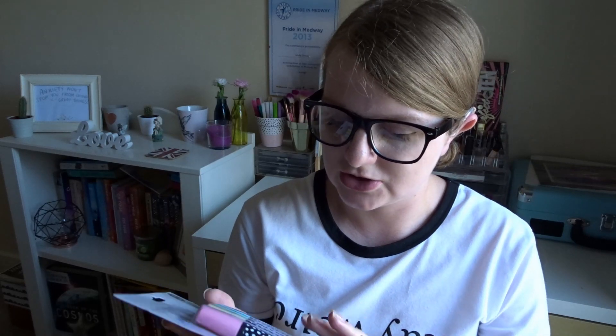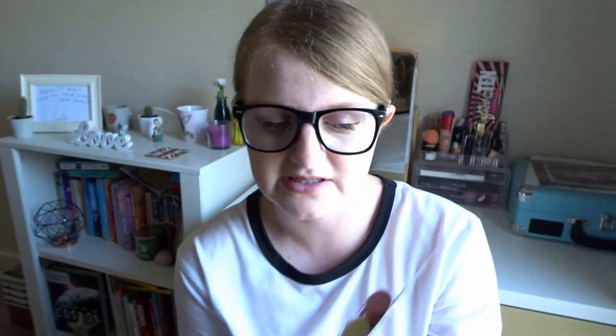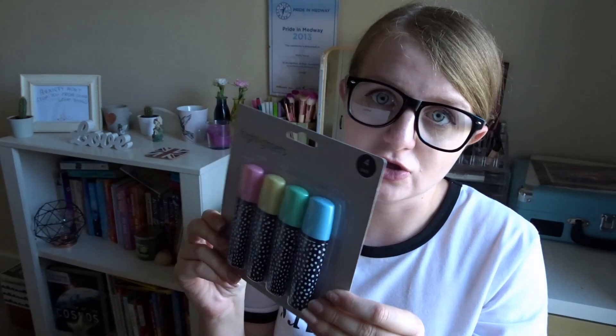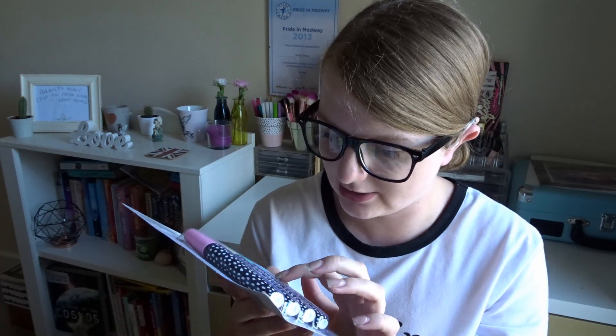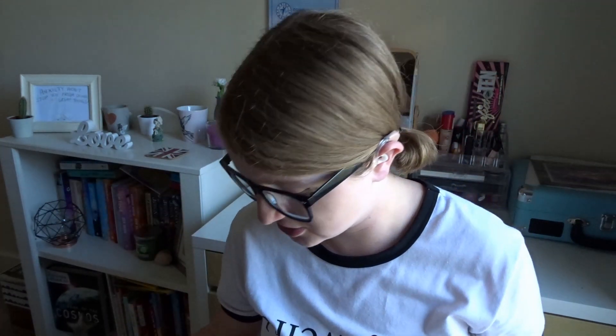The next pack of highlighters is from a different range, but they are basically the same colours, except that they don't have double ends — they are just single-ended normal highlighters. They are all the same colours: pink, yellow, green and blue. From what I can see, fairly good packaging. One thing that might let you down is the wrapping. That's all I have concerns about, but so far I am liking this range.